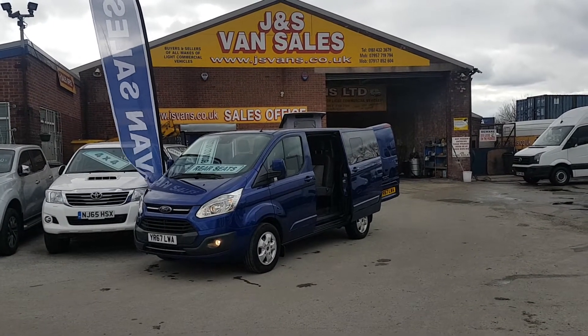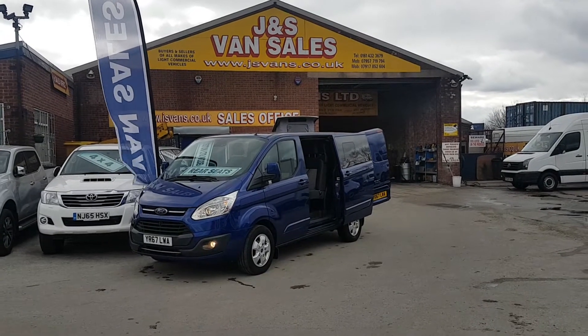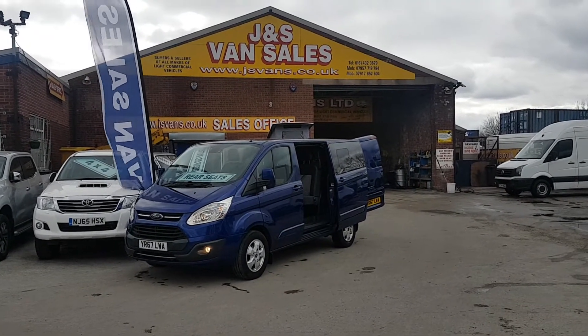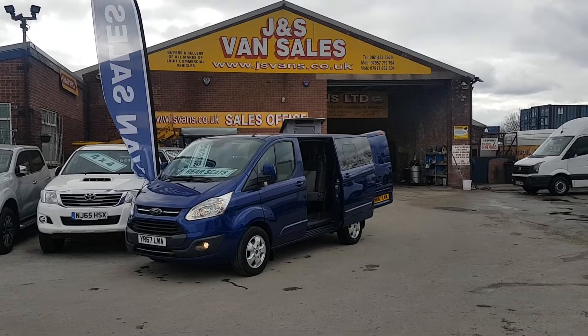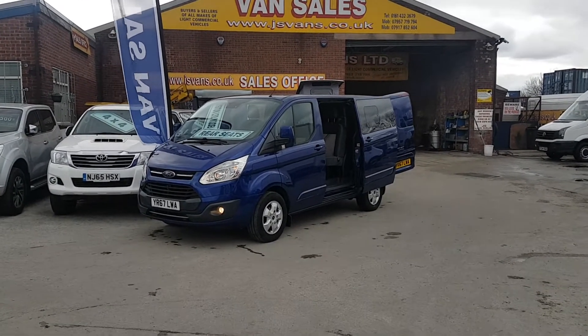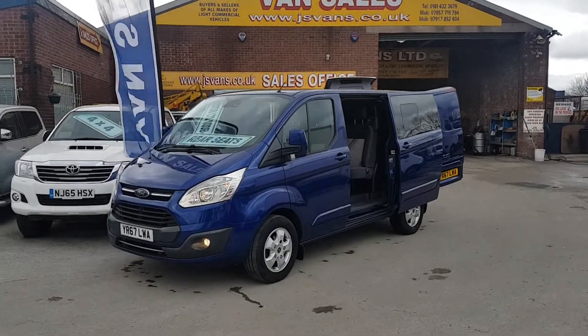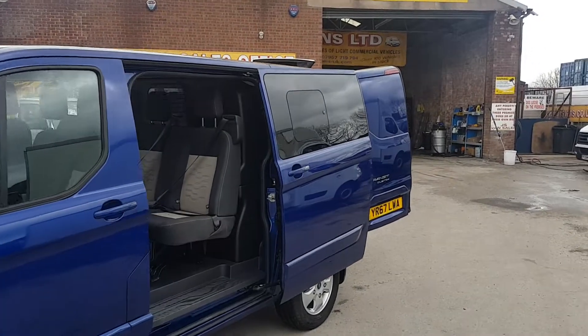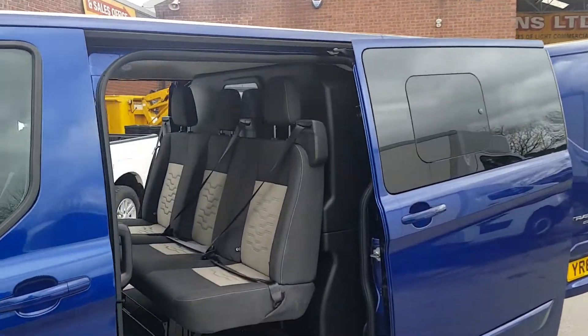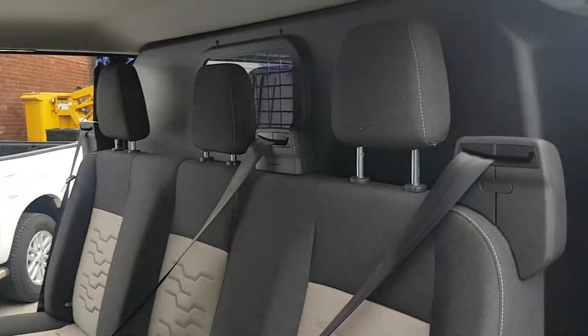It has all the extras on this one: driving spotlamps, front and rear parking sensors, mud flaps, alloy wheels, colour-coded mirrors, bumpers and side mouldings and door handles. It's also got power-folding mirrors and twin side loading doors — factory combi.